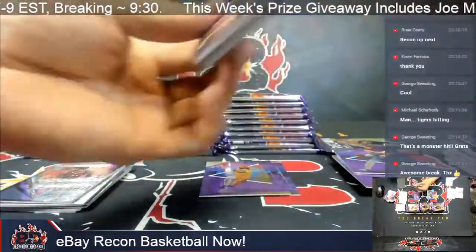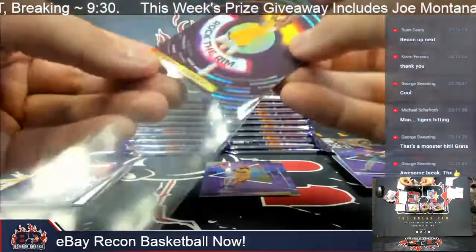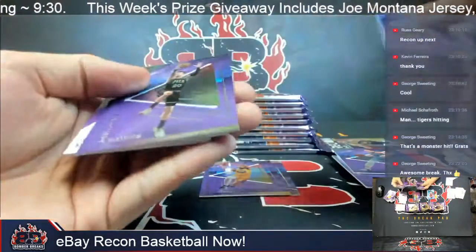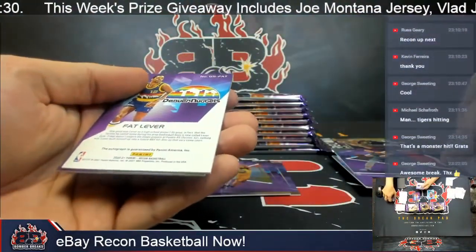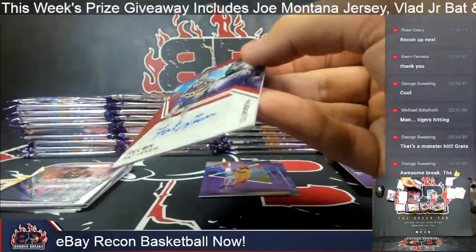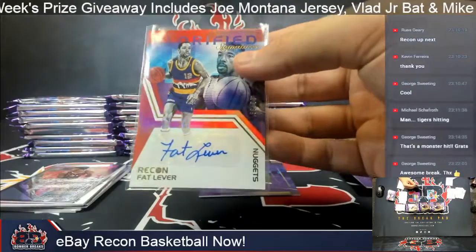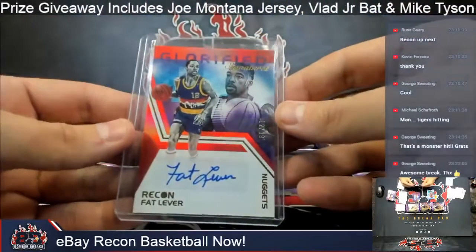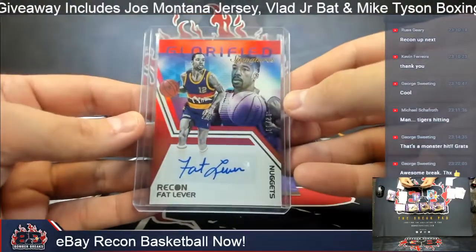We've got a Rock the Rim Wiseman on the back that will go to my Warriors owner. Lillard, Collins — there's LeBron. And behind that, for the Denver Nuggets, a stalwart of this product — it is Fat Lever, 12 out of 99. I believe this is the third eBay break in a row I've hit a Fat Lever autograph for Denver. Congrats to my Nuggets owner, Brayden — that's you. It is 12 out of 99 glorified signatures.